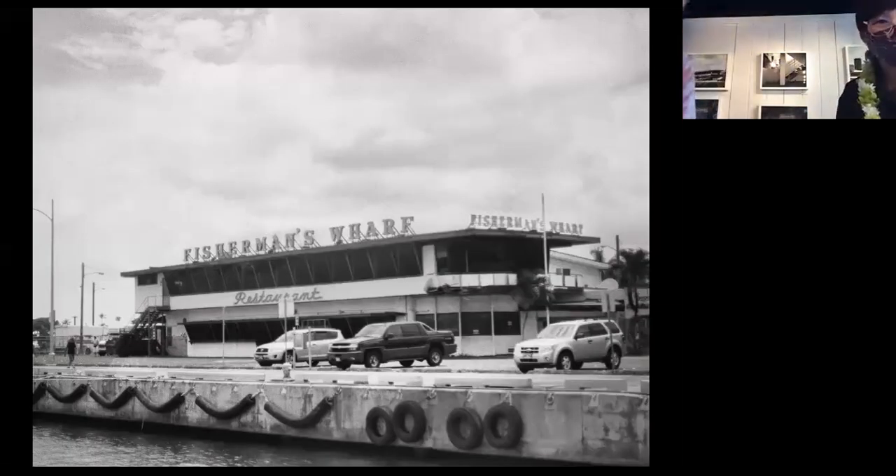I'm sure a lot of you remember Fisherman's Wharf. This is Fisherman's Wharf — it's now gone. I don't know what it is now, but the sign is still there. I used to walk over there during lunch too.